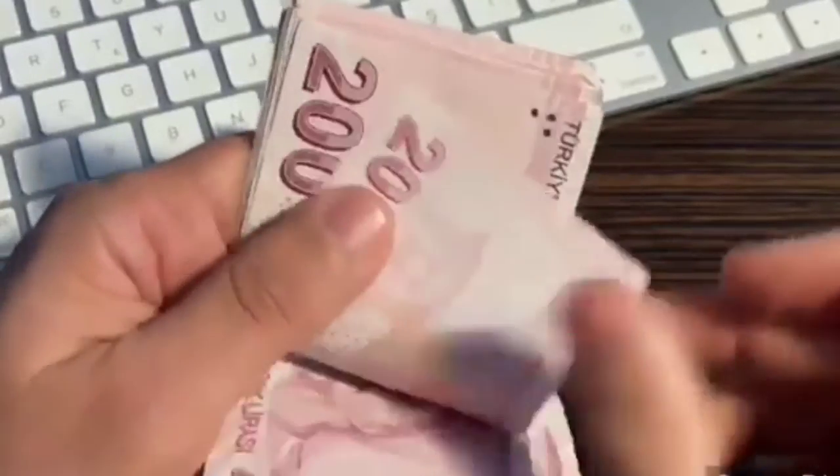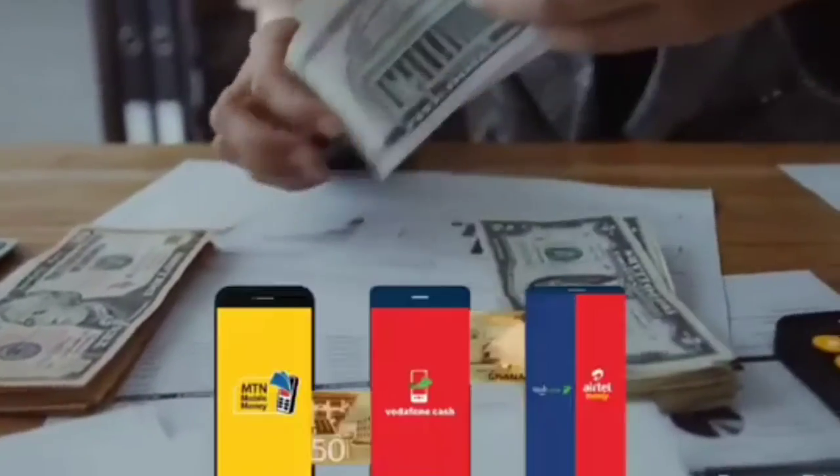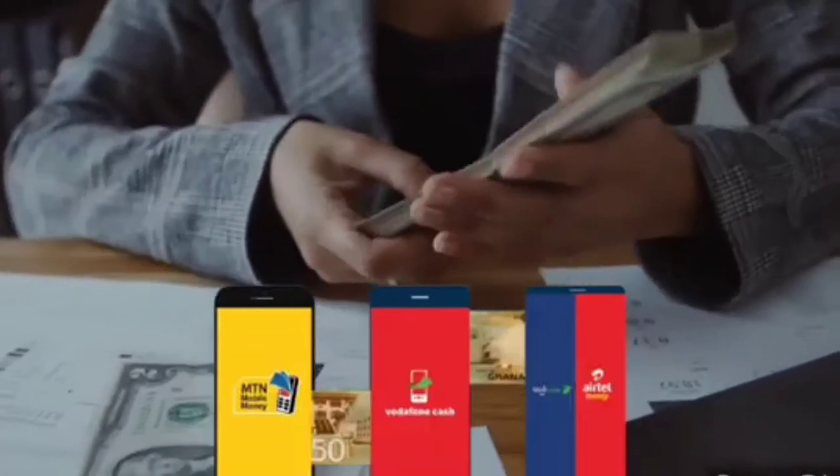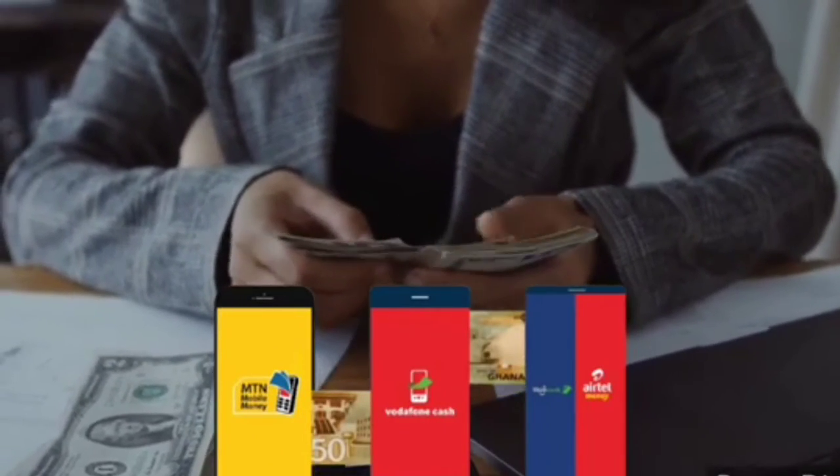One interesting thing about online jobs is that when it comes to payments, there are many ways to get paid. Many online job payments are received using mobile money services, and the company or service that you work for will send the money to your mobile money account or to your bank account.